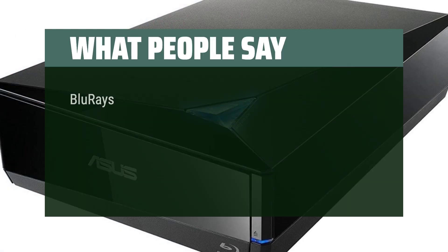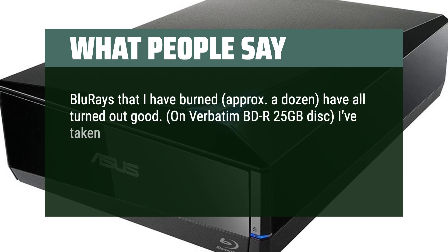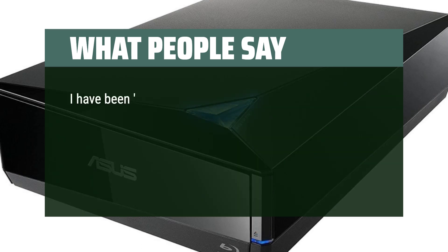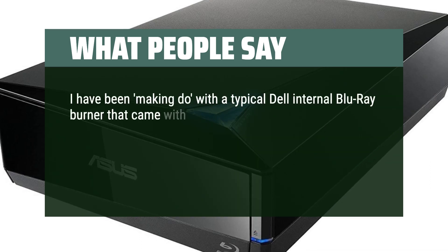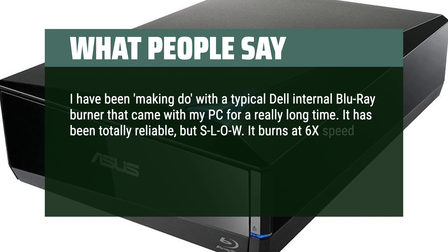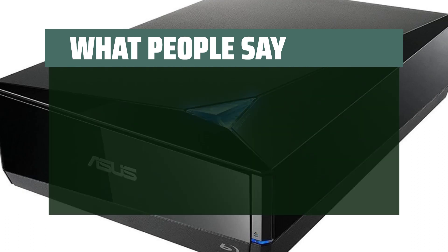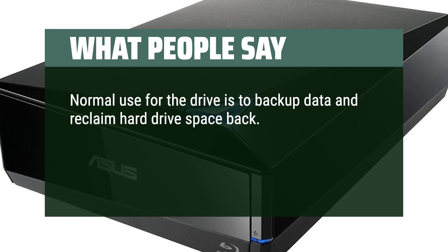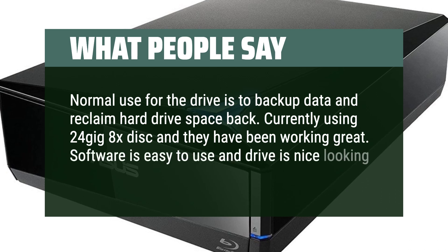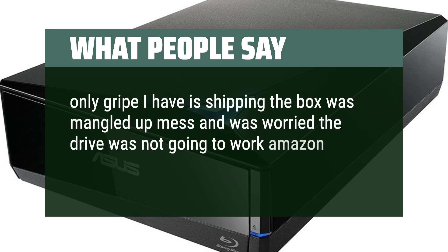What people say. Blu-rays that I have burned, approximately a dozen, have all turned out good. On Verbatim BDR 25GB disks, I've taken nearly every one of them and played them in an older Samsung Blu-ray player plugged into a 40-inch high-def flat screen. I have been making do with a typical Dell internal Blu-ray burner that came with my PC for a really long time. It has been totally reliable but slow — it burns at 6x speed whereas the new ASUS burner burns at 12x. That is a very nice speed enhancement. Normal use for the drive is to backup data and reclaim hard drive space. Currently using 24GB 8x disks and they have been working great. Software is easy to use and the drive is nice looking, a little big for my taste. Only gripe I have is that the shipping box was a mangled mess and I was worried the drive was not going to work — Amazon did a horrible job with packaging.